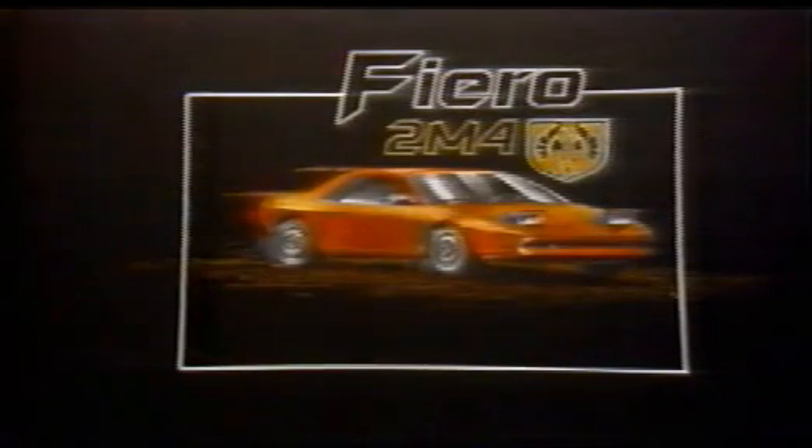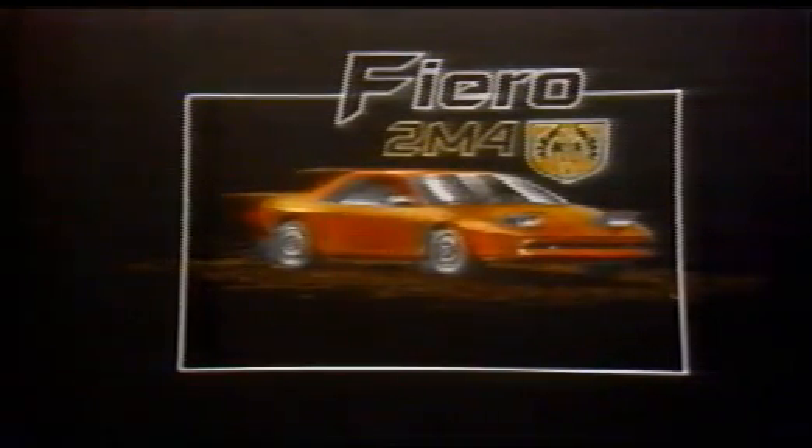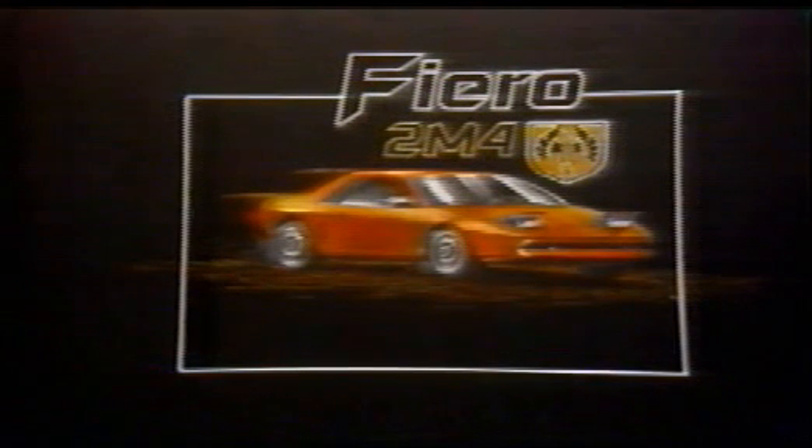MotorWeek, television's automotive magazine. Finally, that long-awaited two-seater sports car from Pontiac is going to come. We've been calling it the P-Car, but they've come up with a new name for it — it's called the Fiero, and that means 'very proud' in Italian.